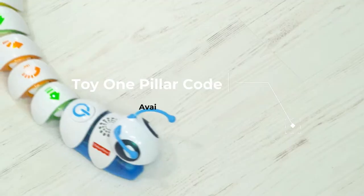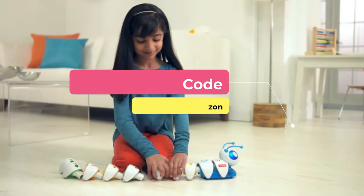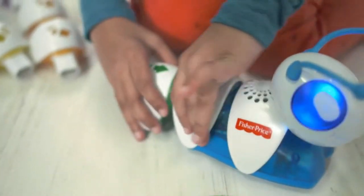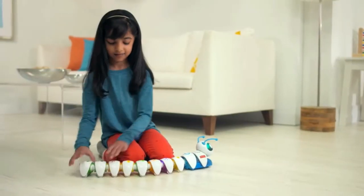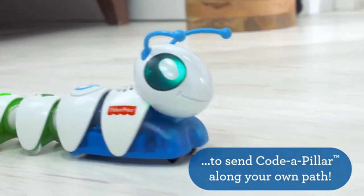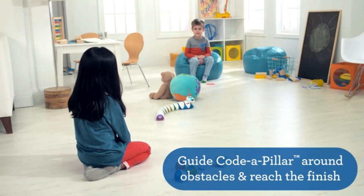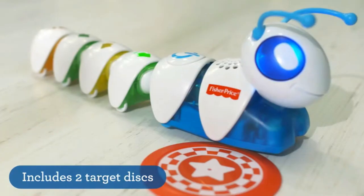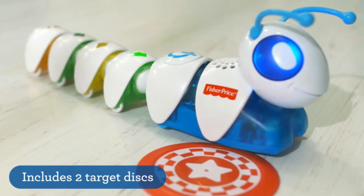With Code-a-Pillar, coding development really comes into play. Once kids can code a path for Code-a-Pillar, the sky's the limit. It opens the door to troubleshooting as they figure out how to get Code-a-Pillar to go where they want. After rearranging their segments a few times, kids will discover that if they plan a code path and put its pieces together in the correct sequence, they can get it to follow it.